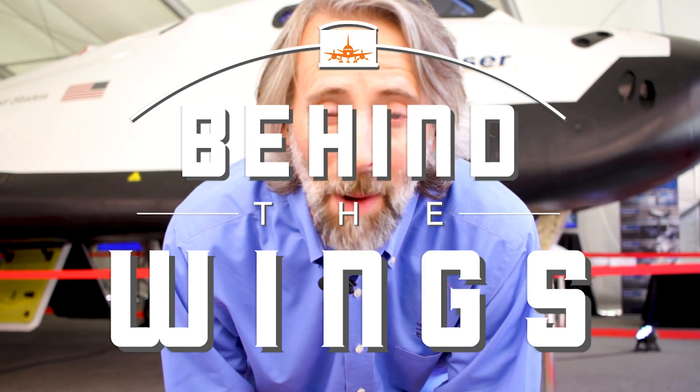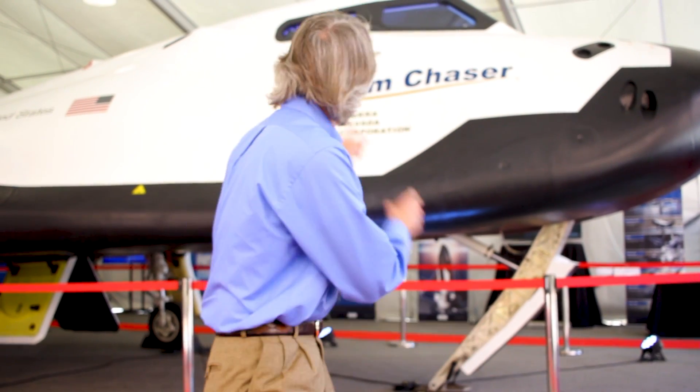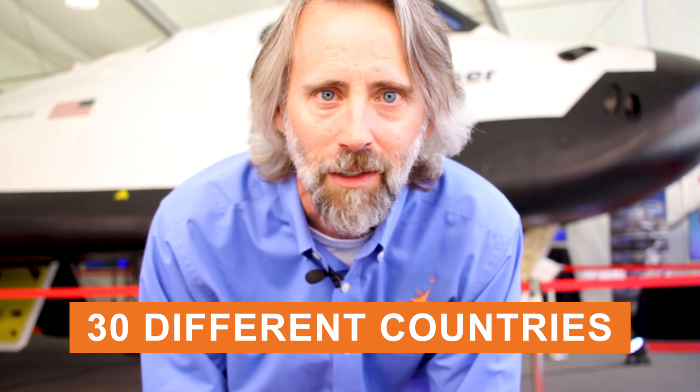Hi, I'm Matthew Bruchette and this is Behind the Wings of the 34th Annual Space Symposium in Colorado Springs. And check this out — BAM! That's Sierra Nevada's Dream Chaser. How cool is that? There are over 14,000 participants here from 30 different countries. So let's stop talking and let's start interviewing.